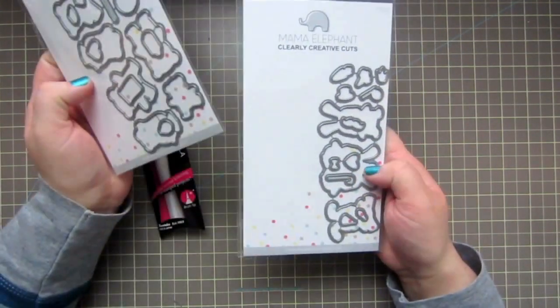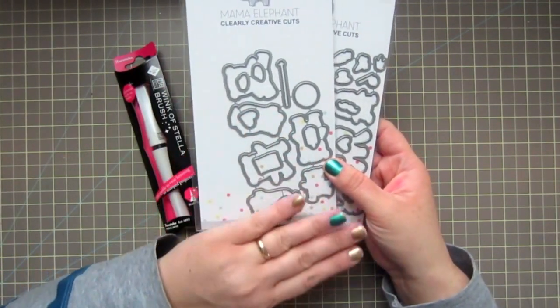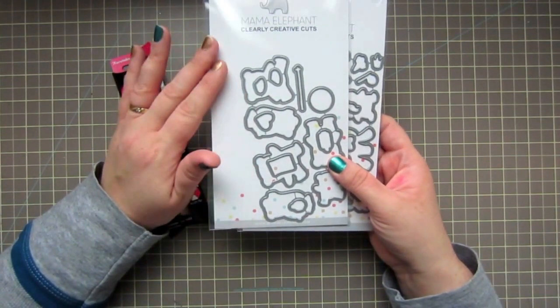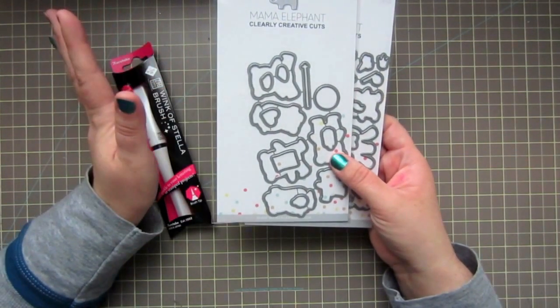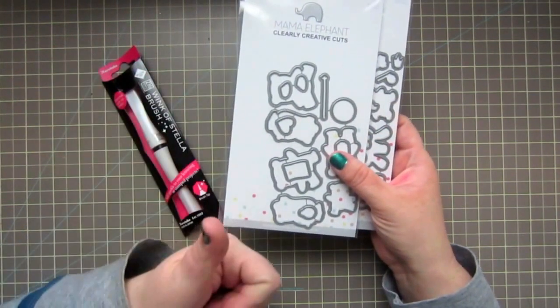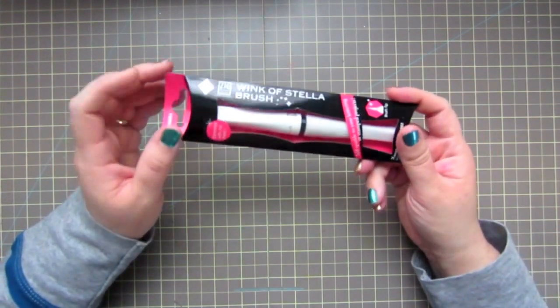Also for the new release I picked up the Pandemonium and Honey Buddy creative cuts — the dies that match those stamp sets, which I already have. I was really excited to get those because you guys know how I hate fussy cutting, so any time I can get dies it's a yes please.